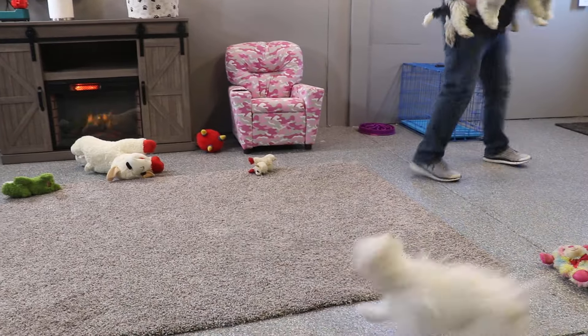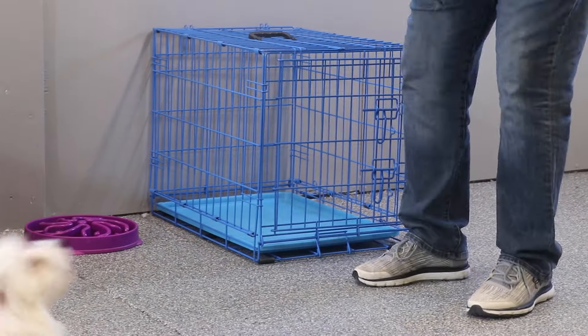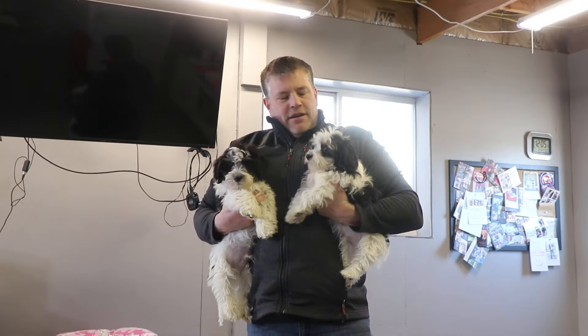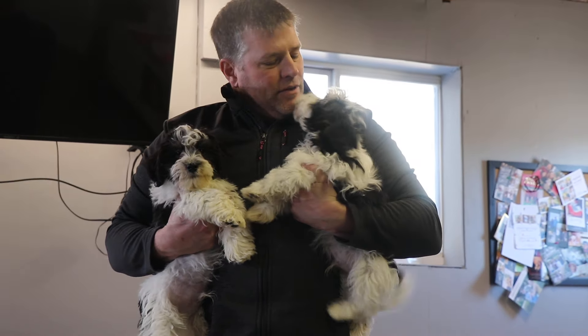Some people ask about crates and things. This is the crate that we would put them in at this age with a divider. You can see this is the Havanese one-on-one as well. If you pick up a running-around Havanese puppy, they chill out and calm down — they like to be able to hear your heart racing and feel it beating against your chest.